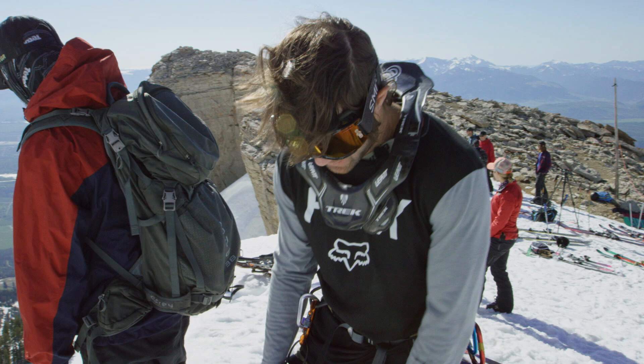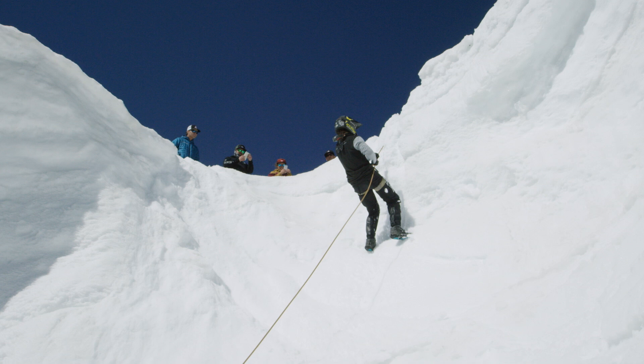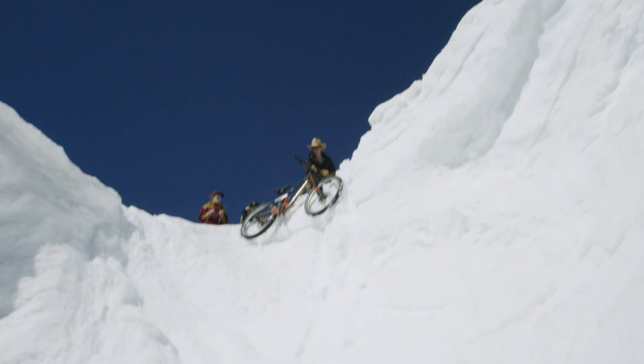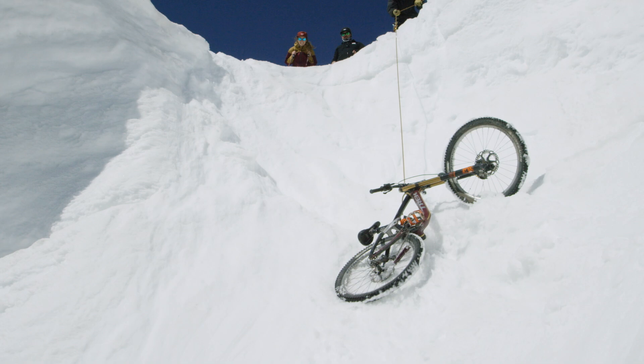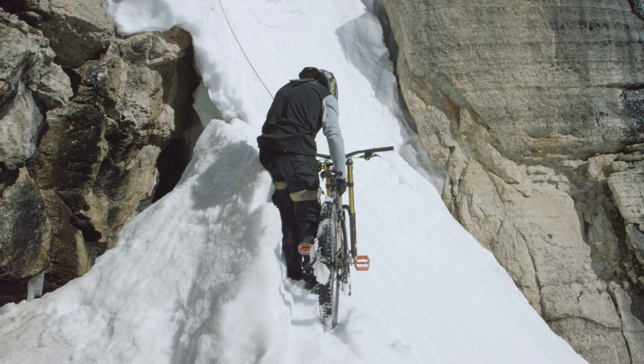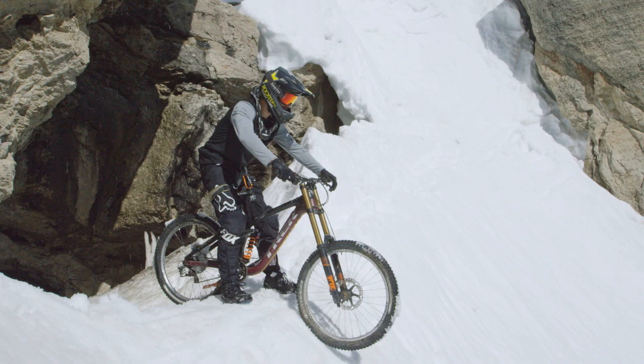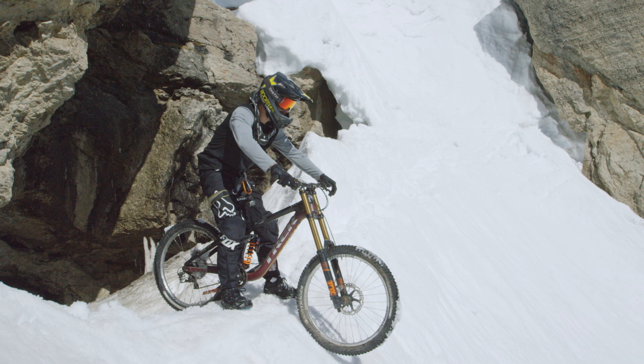I'm buckled into a harness right now. We've got a rope hopefully anchored to something. The plan was to just ride something on snow to feel how it works, and I guess that something is gonna be Corbett's Couloir. Cam, I think this is probably the first mountain bike that's been into Corbett's Couloir ever. Alright, I'm gonna take the rope off the bike — you gotta clip into your bike. What in the world am I doing? Put the guinea pig here.